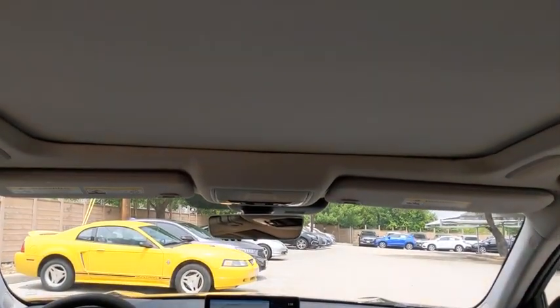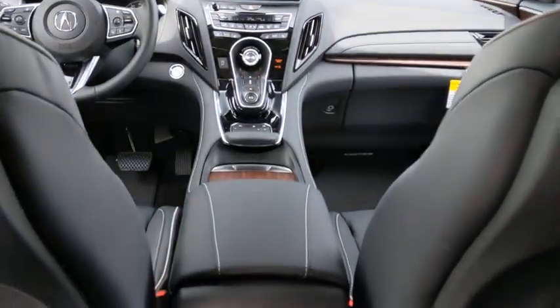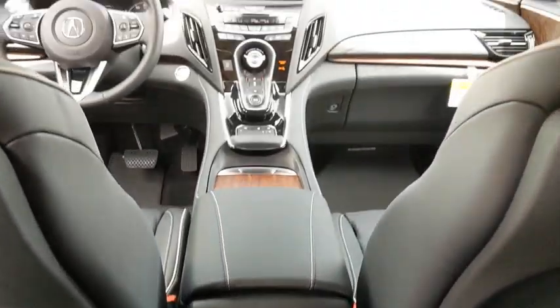All-wheel drive, leather-wrapped steering wheel, Bluetooth, adjustable steering wheel, power steering, cruise control, auto-dimming rear-view mirror, keyless start, aluminum wheels.